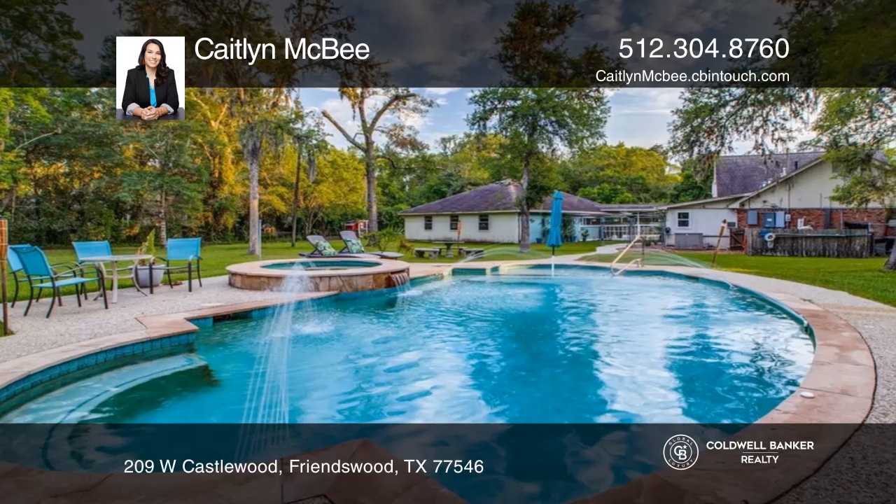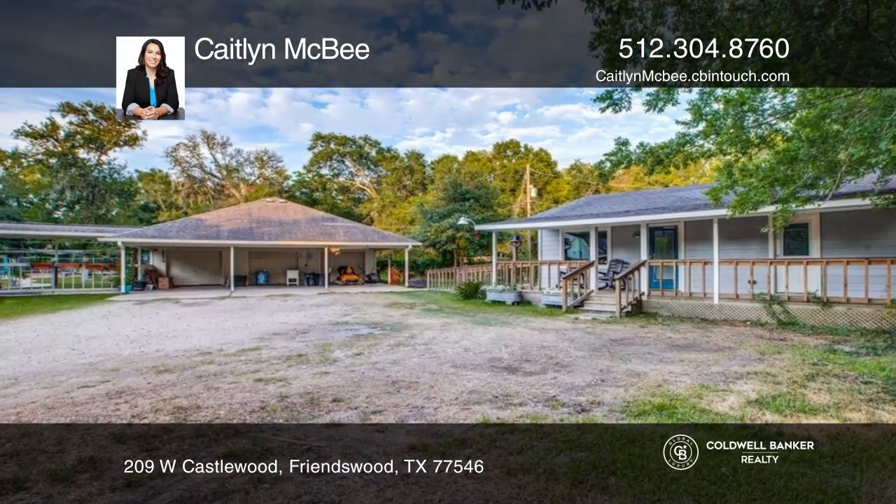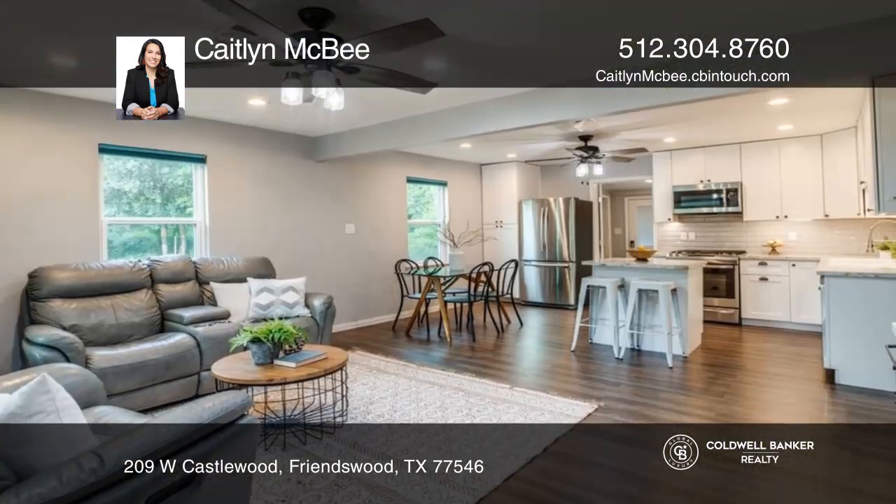The well-fed saltwater pool is a perfect place to relax on hot summer days. The two-bedroom, one-bath guesthouse offers potential rental income.